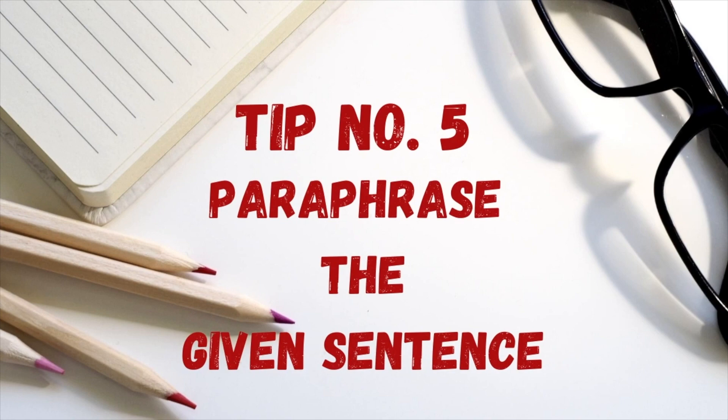Practice these openers at least 10 to 15 times before the exam so you memorize them. For example, if your topic is 'Describe a country you recently visited', you could start with: 'I'd like to talk about a country I visited recently, and that was...' or 'I have visited many countries in my life, but today I'm going to talk about...' Using a good opener shows the examiner you know where to start and how to connect your sentences meaningfully.